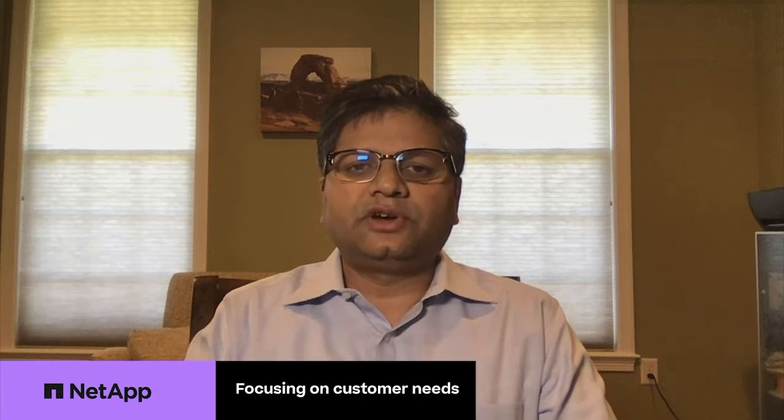With the success of Trident in the backdrop, when we talked to our customers, it became clear that we were going down the right path, but there was much more we could do. Primarily, our customers needed three things: advanced data management capabilities for their Kubernetes applications for data protection, disaster recovery, and migration. Our customers created a lot of Kubernetes clusters and wanted a tool to quickly and easily move their applications from one cluster to another. And they wanted NetApp to do all the heavy lifting of managing all of this for them.